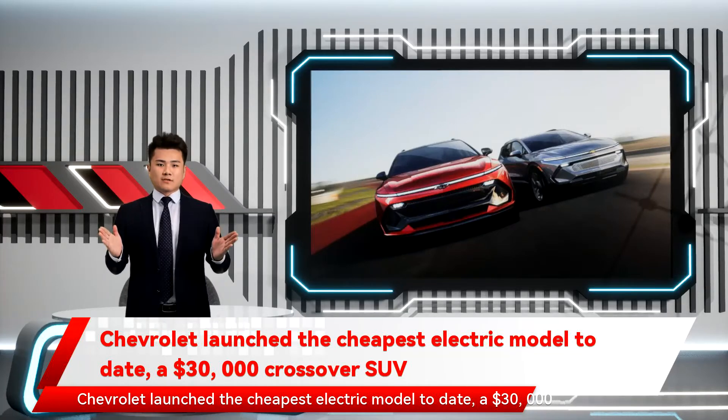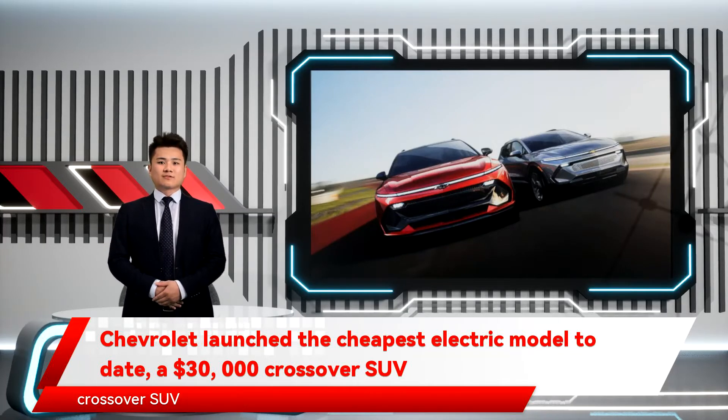Chevrolet launched the cheapest electric model to date, a $30,000 crossover SUV.